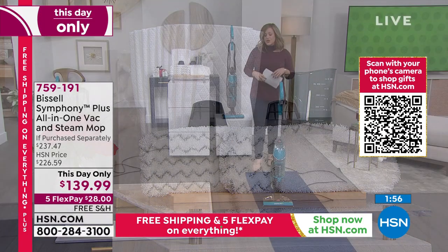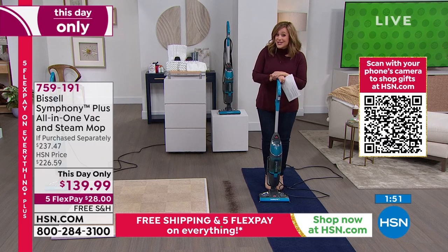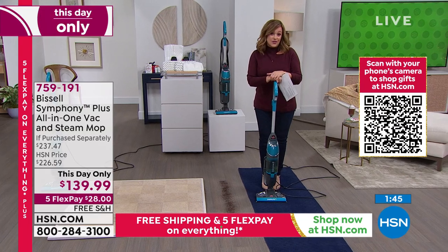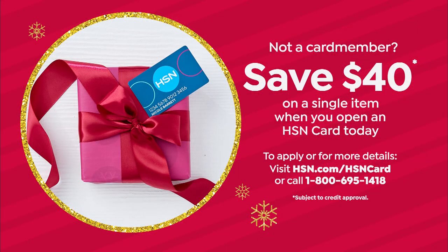759-191 is your item number. This price is only while supplies last and until midnight — we've never done this price before. And by the way, if you want to get this down to less than a hundred dollars, sign up for the HSN credit card.